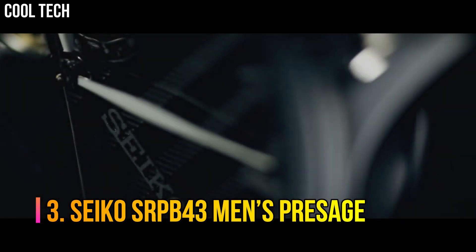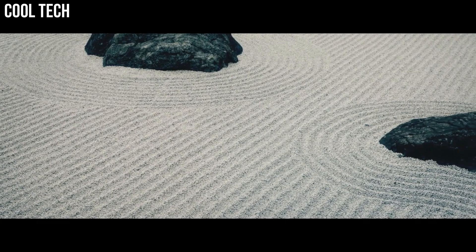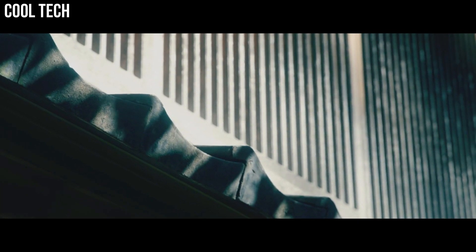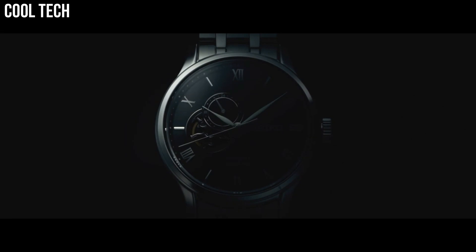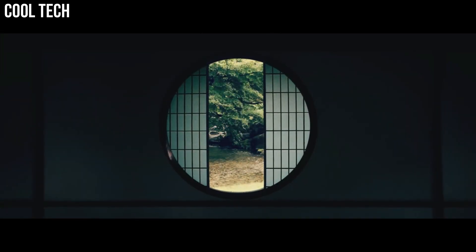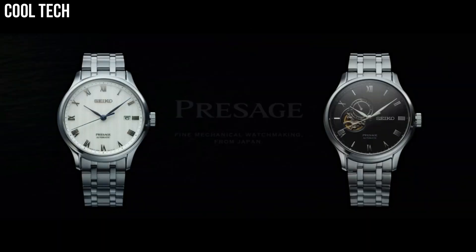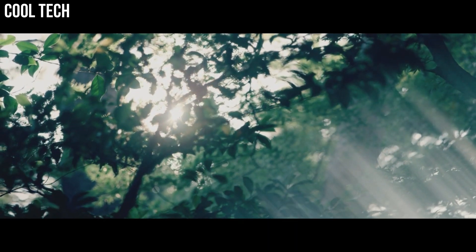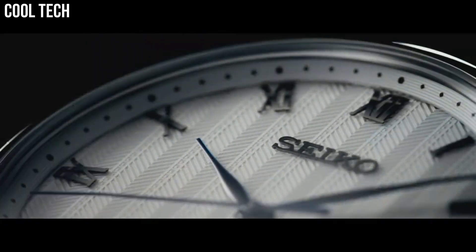Number 3: Seiko SRPB43 Men's Presage, silver dial enhanced by silvertone hands. Silvertone stainless steel case with a black leather band. Automatic movement, 165 m water resistance. Fixed bezel. Scratch-resistant hard-lex crystal. Transparent case back. Fold-over clasp. Pull-push crown. Case size: 40.5 mm by 12 mm. Band: 20 mm.